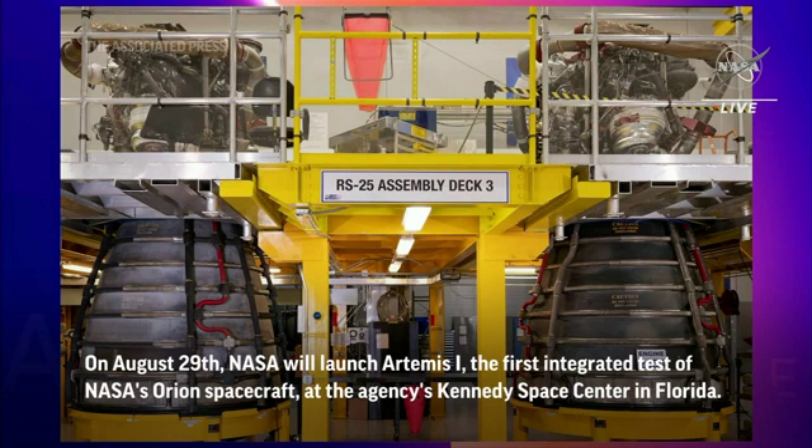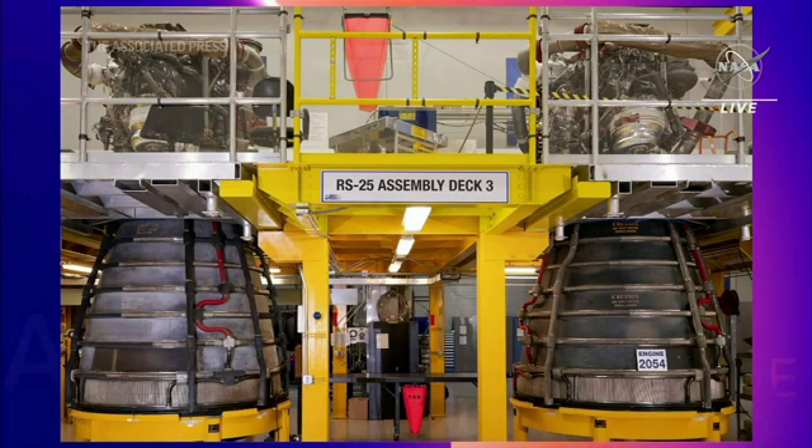Artemis 2 engines are complete and ready to ship. Three of the four Artemis 3 engines are ready, and the fourth is nearly complete.